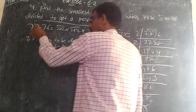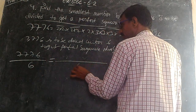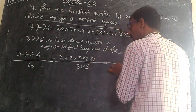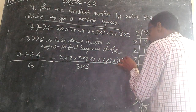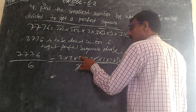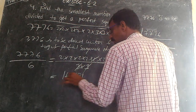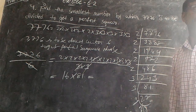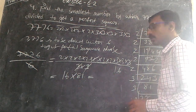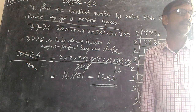7776 divided by 6 — and 6 means 2 times 3. Writing it out: 2 into 2 into 2 into 2 into 3 into 3 into 3 into 3 into 3 into 3, divided by 2 into 3. After cancellation, the pairs multiply together. The result is 1296. This is the perfect square number. Is it clear? Understood?